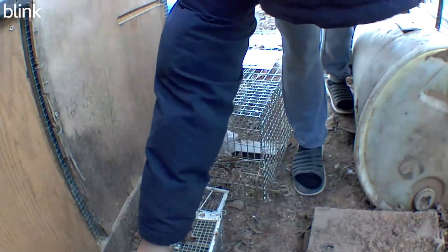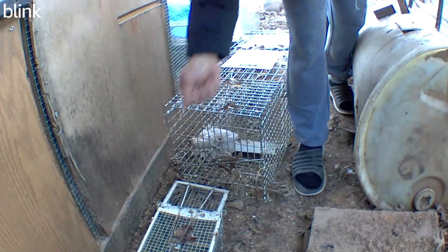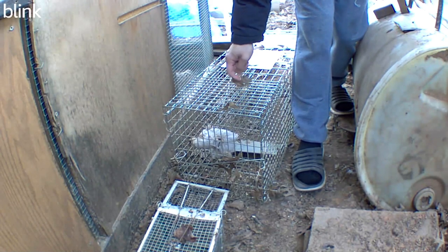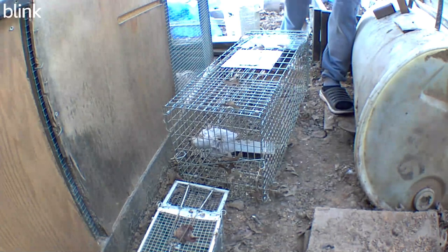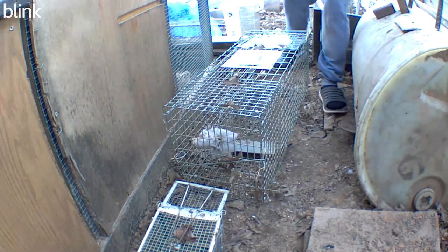Since the smaller trap did not work, I decided to get a bigger trap and put it in. I pulled the dead quail from the rat burrow, tied it into the bigger trap, and used that as bait. I also sprinkled some cracked corn as well.